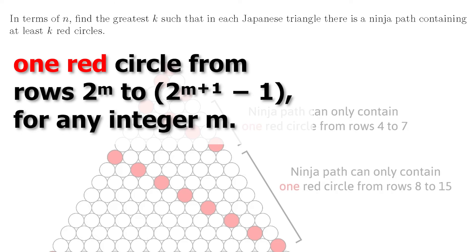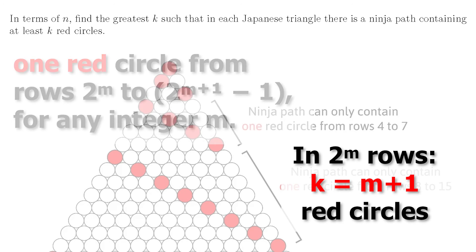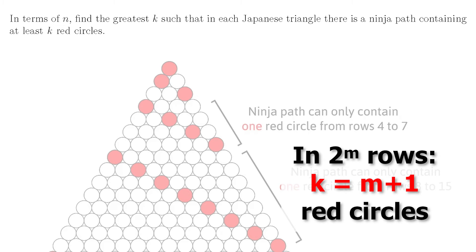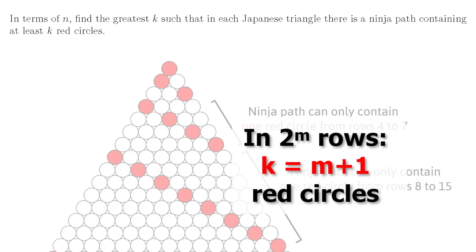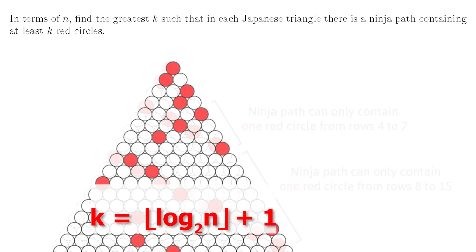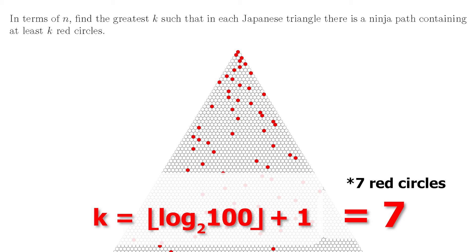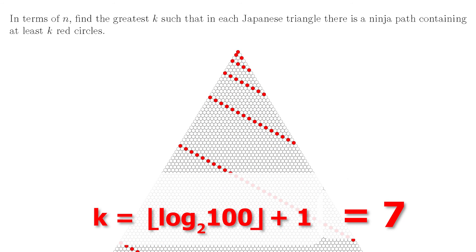This means our solution — the greatest number of red circles k that must exist on a ninja path — depends entirely on the largest power of 2 less than n. If we let 2^m be the largest power of 2 less than n, then the greatest value of k is equal to m plus 1. We have the plus 1 because the red circle in the top row, which is the 2^0 row, counts on our ninja path. Expressing this as a function of n using a base-2 log, we have the floor of log base 2 of n, plus 1. Seeing that log base 2 of n in the result was quite surprising — quite nice but quite surprising. So if you gave me a Japanese triangle with a hundred rows, I could find you a ninja path with seven red circles. Not a lot, is it? But with that construction we're able to limit one red circle per each power of two.